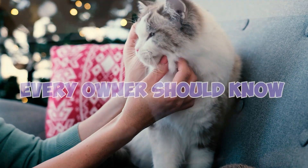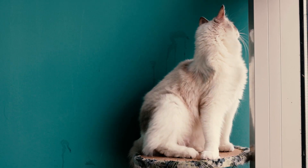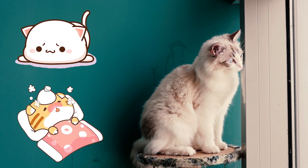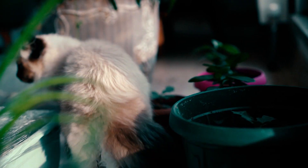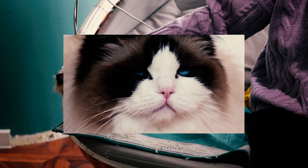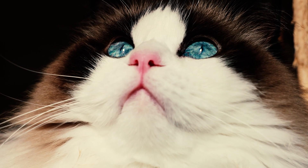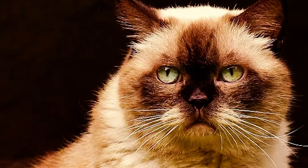Fact 1: Cats in general have a tendency to hide signs of weakness or illness, but Ragdolls are known to be extremely careful about this — most Ragdoll owners don't even realize their cat is in pain or discomfort. Fact 2: All purebred Ragdolls have beautiful blue eyes; any individual with shades of green or yellow in their eyes is likely just a mix.